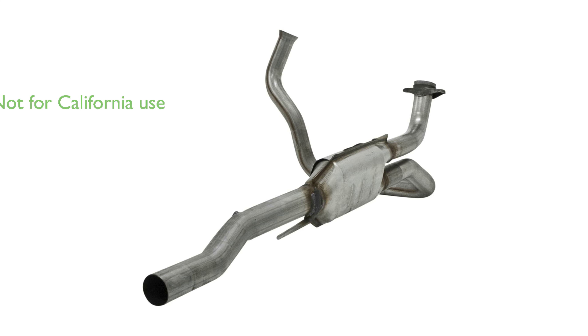Despite its superior quality, it is not available for sale or use on vehicles licensed or operated in the state of California.